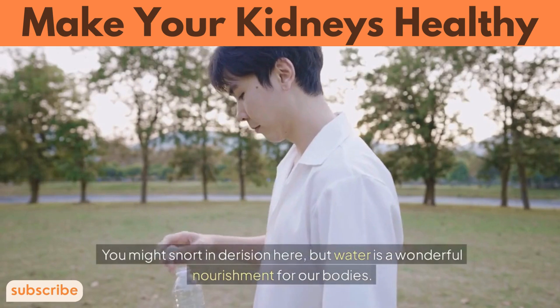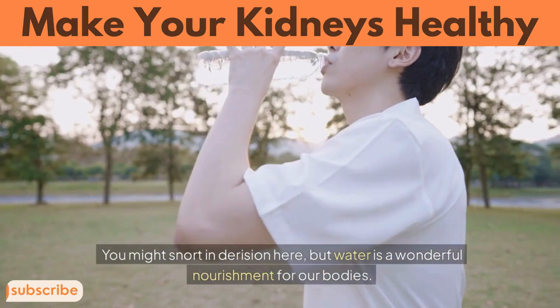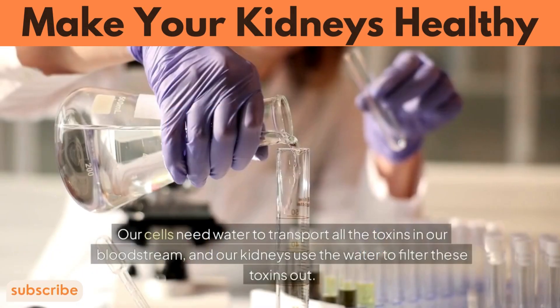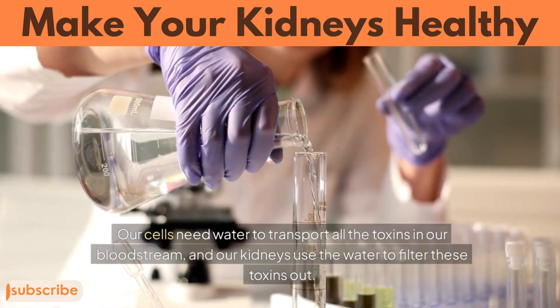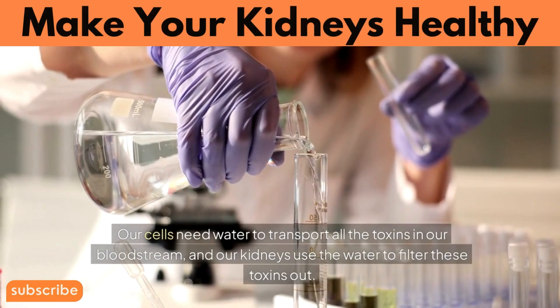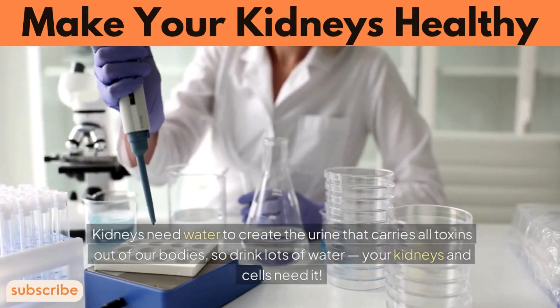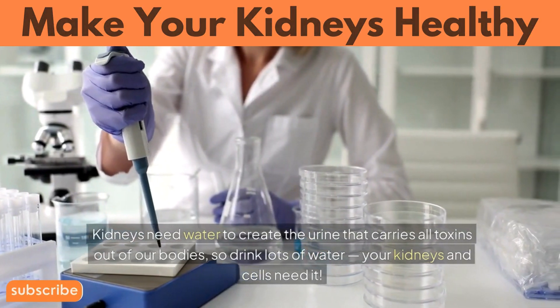Number 2: Water. Water is a wonderful nourishment for our bodies. Our body is about 60–70% water, so it makes sense to drink lots of it. Our cells need water to transport all the toxins in our bloodstream, and our kidneys use the water to filter these toxins out. Kidneys need water to create the urine that carries all toxins out of our bodies, so drink lots of water — your kidneys and cells need it.